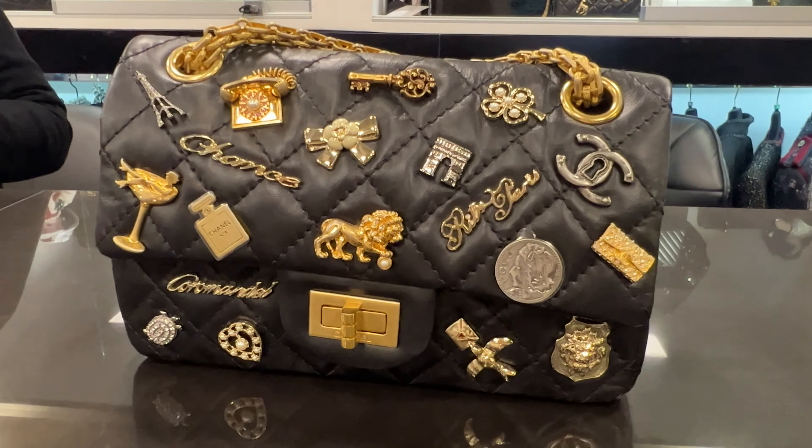In addition to a lovely selection of vintage and pre-loved luxury bags, they also have the best selection of Chanel jackets I have ever seen — truly one of their specialties. It's also just nice to be able to see and try on the jackets in person since they often come with a pretty hefty price tag no matter what store you're in.